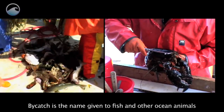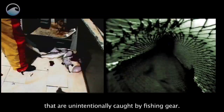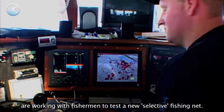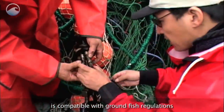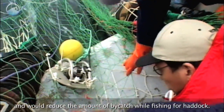Bycatch is the name given to fish and other ocean animals that are unintentionally caught by fishing gear. Scientists and gear specialists from the University of New Hampshire are working with fishermen to test a new selective fishing net, called a trawl, that is compatible with ground fish regulations and would reduce the amount of bycatch while fishing for haddock.